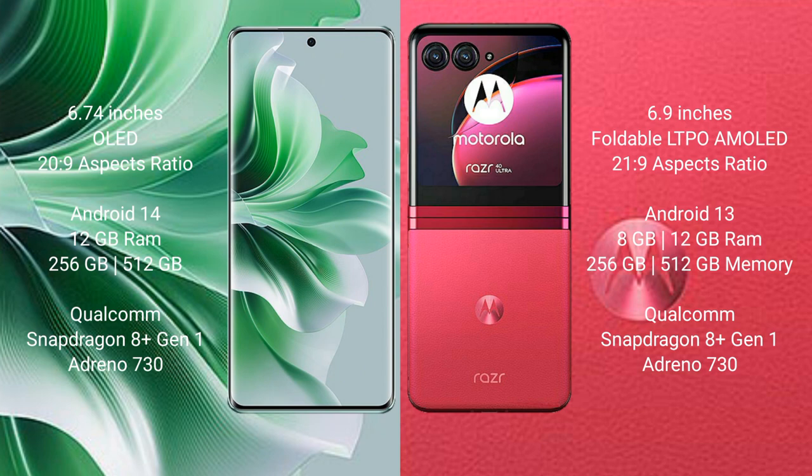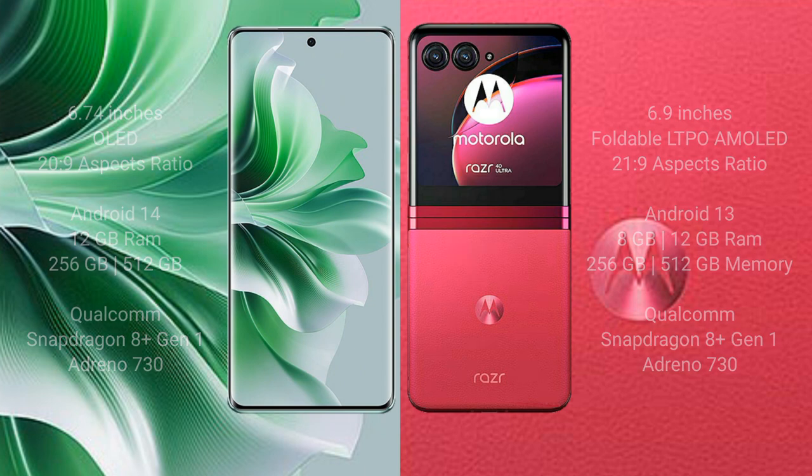Motorola Razr 40 Ultra comes with 8GB or 12GB RAM and 256GB or 512GB internal storage, Qualcomm Snapdragon 801 processor, with 8GB and 730 variants.